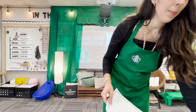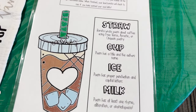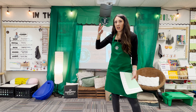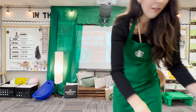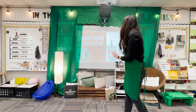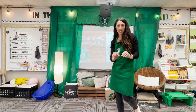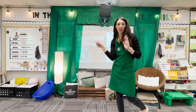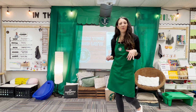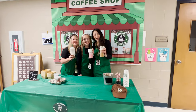Students could choose to include onomatopoeia, alliteration, or rhyme in their poem. When they were done and showed me their completed work, they earned their iced latte — chocolate milk with ice. I had a parent helper come in who made the lattes. I wrote their name on a cup, the helper added ice, milk, and a straw, and called their name. We finished early, so students read their poems aloud and we took pictures in our hallway setup.